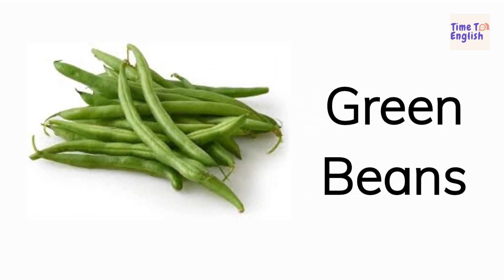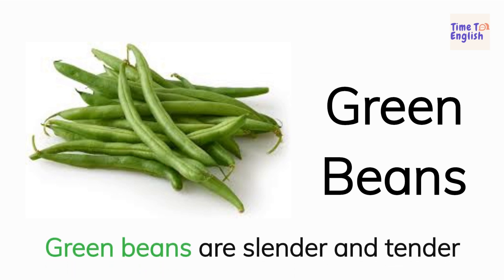Green beans. Green beans are slender and tender.